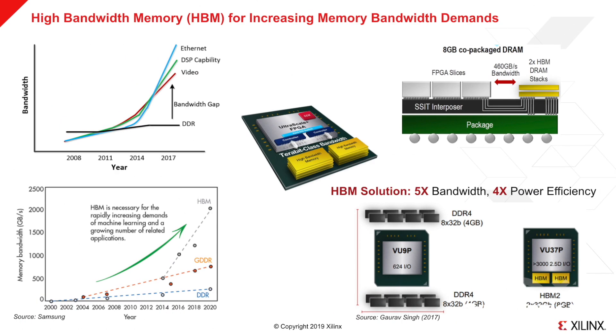Over the past 10 years, the DDR memory data bandwidth capability did not evolve quickly enough to keep pace with the bandwidth demands from applications such as machine learning and video transcoding. To bridge this bandwidth gap, Xilinx introduced high bandwidth memory, HBM.